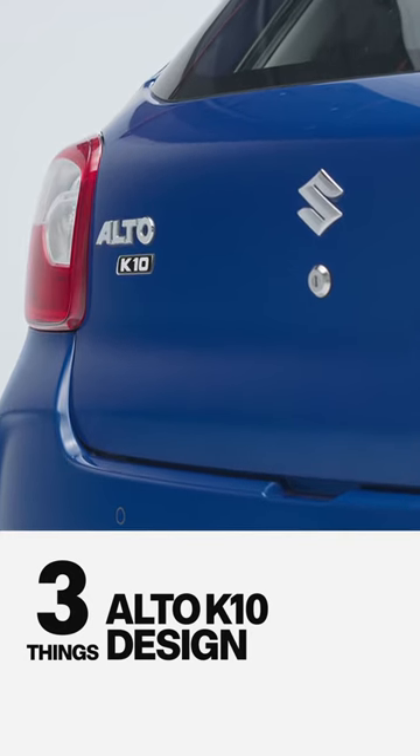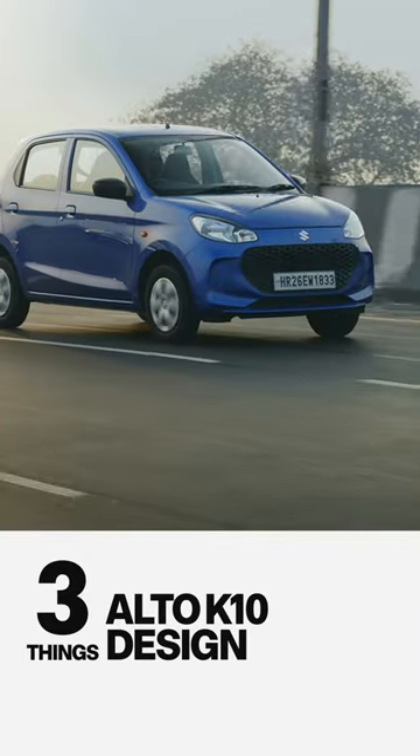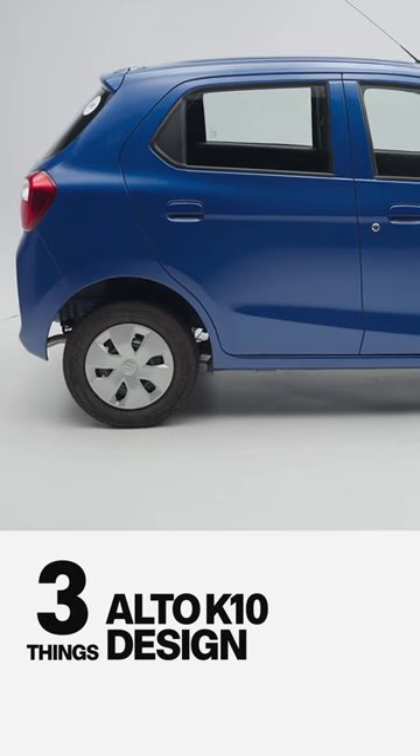Three things to know about the Alto K10's design. First, it's more confident. On the road, it has more presence. That's because it is longer than before, but more importantly, because it's taller.